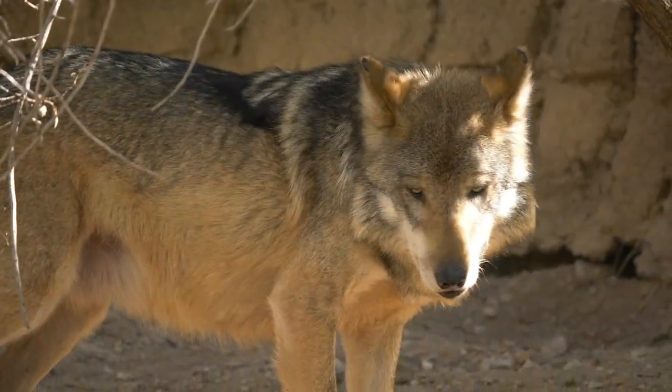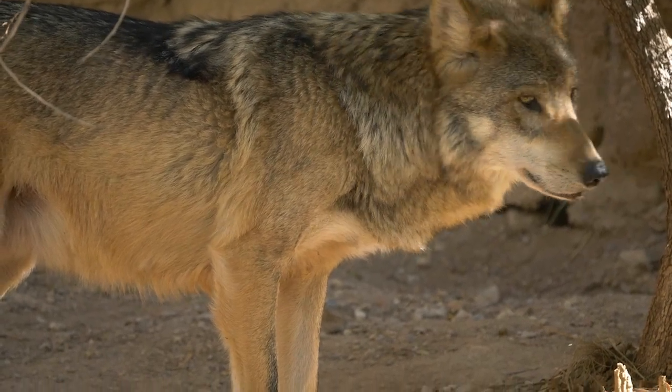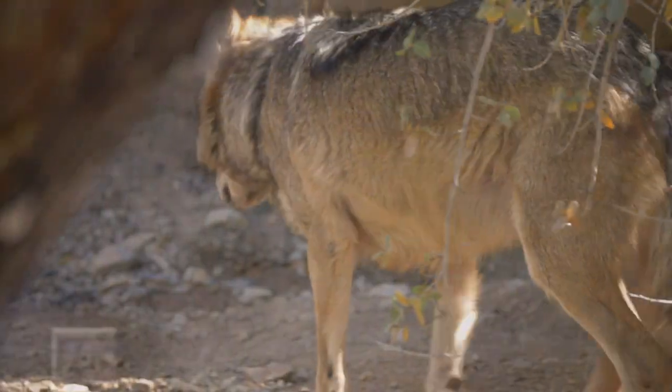Welcome back to another Map Monday everyone. I'm happy to be joining you again to show you some maps we've made on a subspecies, often referred to as El Lobo, that is found in the southwestern United States and northern Mexico. If you haven't guessed it by now, I'm talking about none other than the Mexican gray wolf.